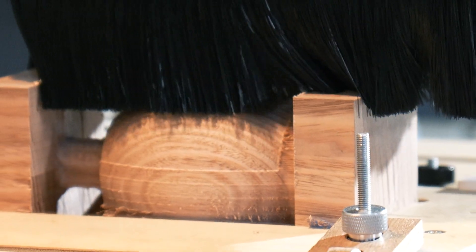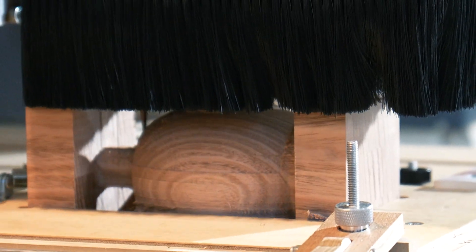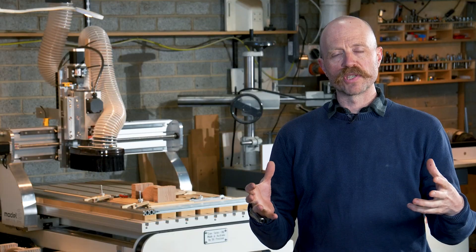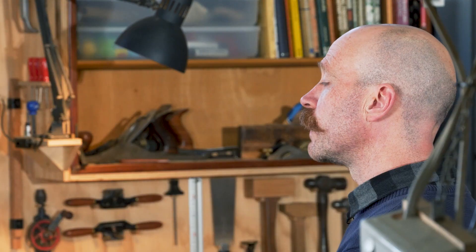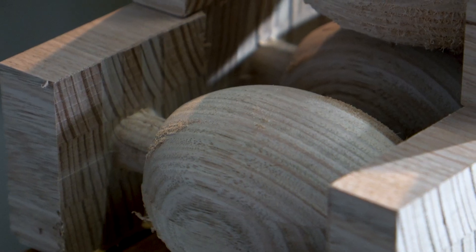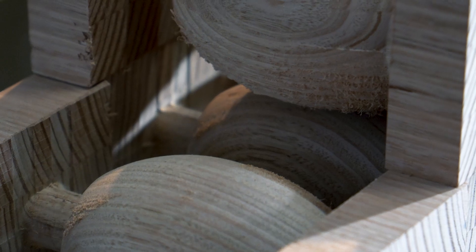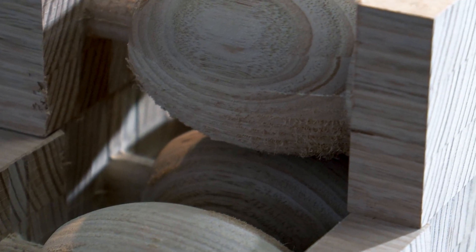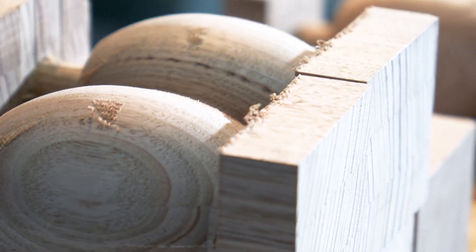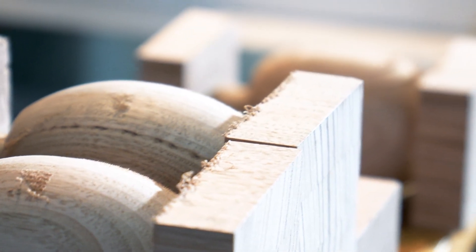My first impression of the 5.0 Robotics CNC was that it packed all the features that I needed from an industrial machine into a smaller format. I have a background in working in a number of furniture making workshops that employed very expensive large format CNC machines, so having experience of high quality machines, I wanted the same quality in a smaller format.